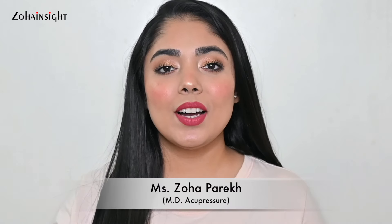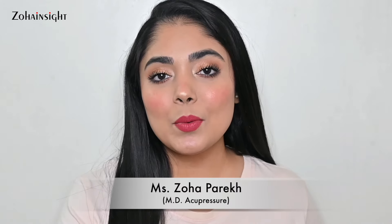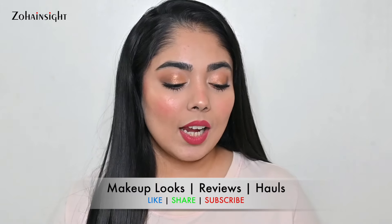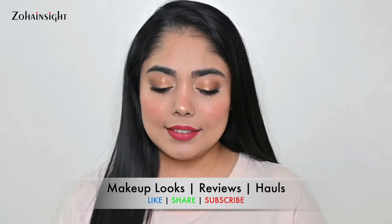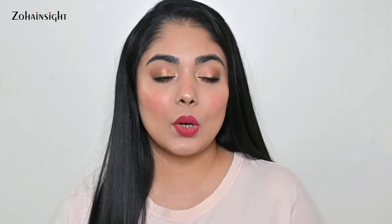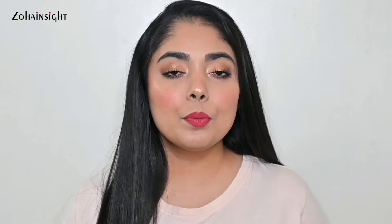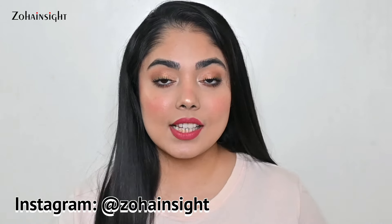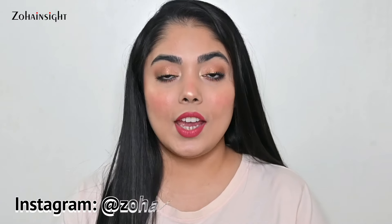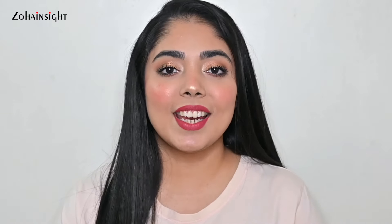Hello my lovely people, I'm Zoha and welcome to Zoha Insight. I hope you all are doing great and are in best of your health. In today's video I'll be sharing quite a few products that I bought from Nykaa. So it is going to be a quick Nykaa haul and few PR products that I received recently. So let's begin.